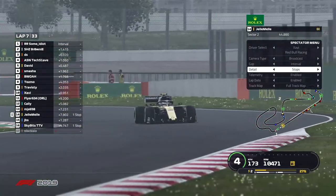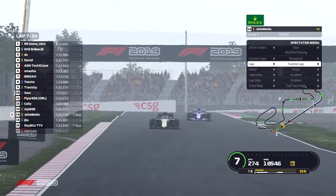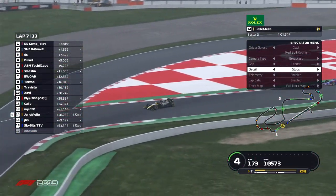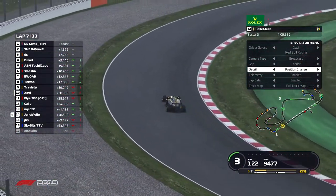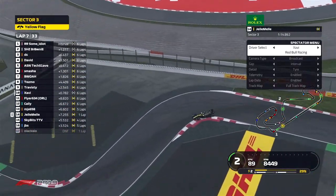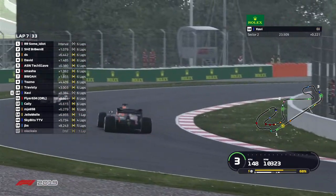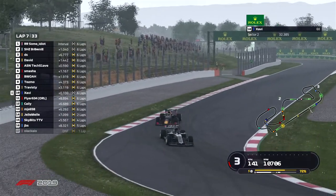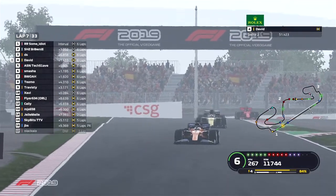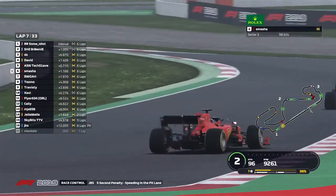Gelmel and Skybits are the only two drivers to pit so far. The fastest lap is currently set by Brownie in the Williams running P2 — a 121.7. Gap to leader from the back of the grid is only 53 seconds. Still chances for a safety car, as a sector three yellow flag comes up. Xavi very close to the rear of Travesty; TechSlave had dropped back to P5 with David now back into P4. Doesn't look like any of those drivers have any damage at the moment on lap 7.